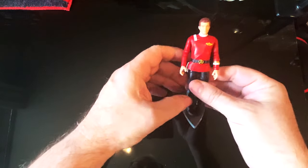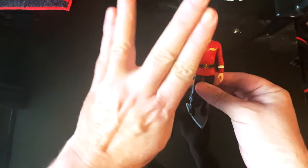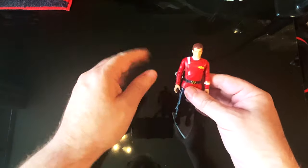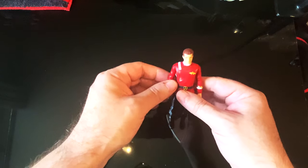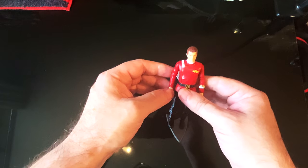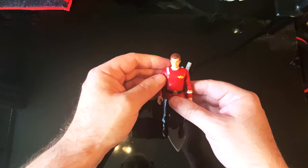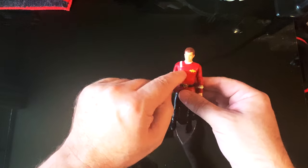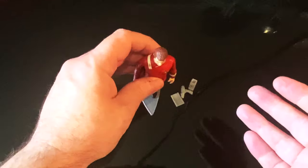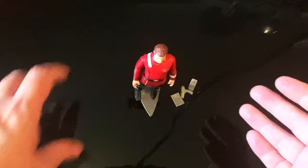I might get a couple. I don't know if I want to get Spock because why do all Spock figures have the Vulcan salute? I might get Khan, and I might get Spock just because he's in this uniform. Hopefully they'll do the whole bridge crew — that'd be pretty cool.